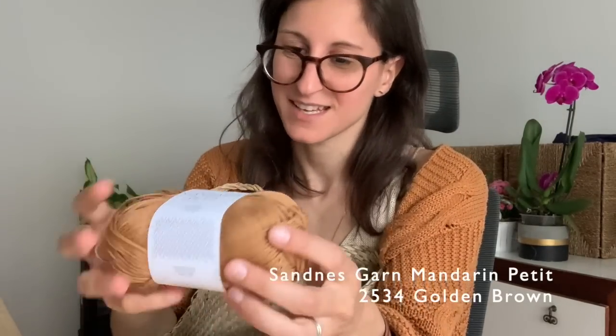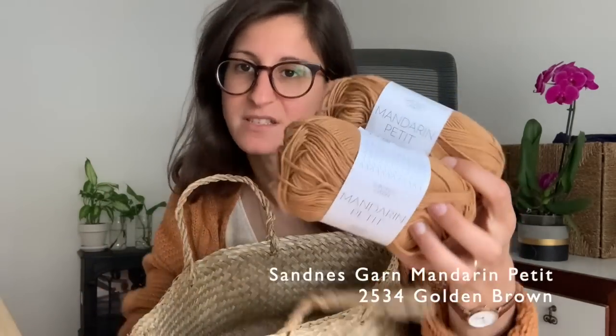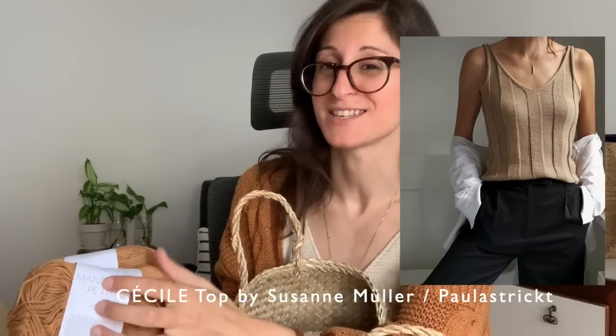I also selected Mandarin Petite by Sandnes Garn — it looks fairly similar to what I'm wearing right now. This is 100% cotton in a colorway that's hard to describe — I'd say a kind of brown. I plan to knit the Cecile Top by Paula Strict/Suzanne Müller, which has lovely stripe-like ribbing details. This is the exact yarn called for in the pattern, so it should be a perfect match. Three balls should be enough for a small size.